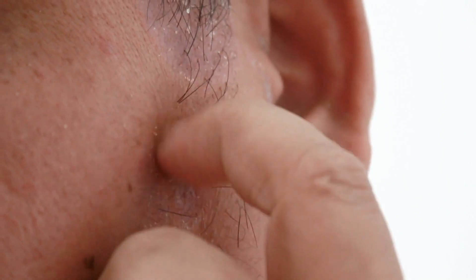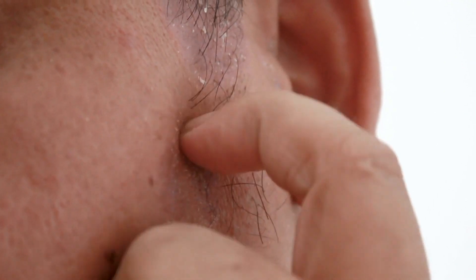Eczema is a condition where the skin cells aren't holding on to themselves as well. They're not creating a great barrier, so there are little cracks in between the skin cells. Those cracks provide an inlet for bacteria on the skin to get underneath the skin and cause an infection.